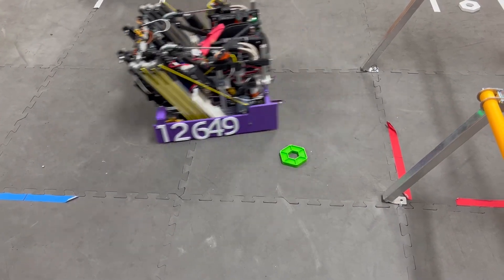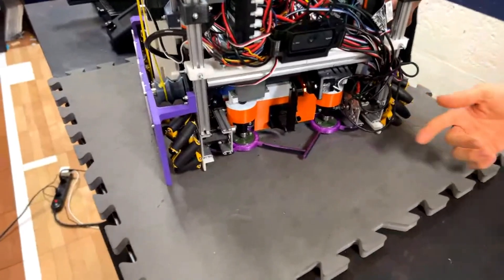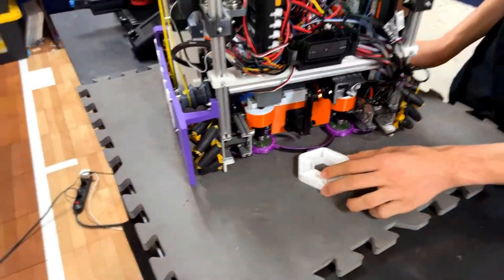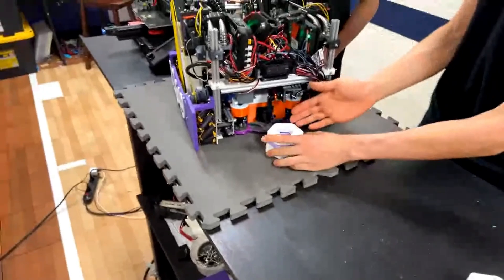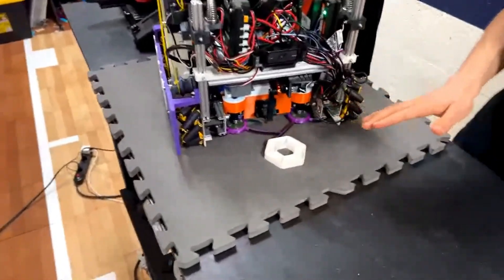Another really interesting aspect of your robot is the intake — it has a ton of different materials going on. Can you walk us through it from the front? Our intake is designed from the back so it can pick up off the ground as well as off the stack, because it sits so low to the ground and the rollers spin parallel to the ground.